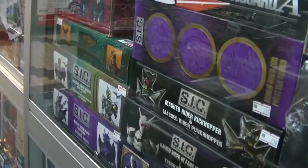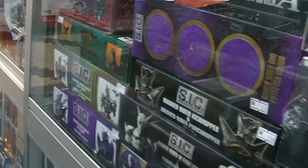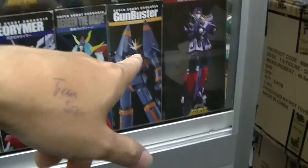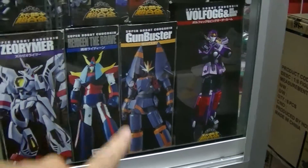And besides that they have the Super Imaginative Chogokin. Then the Mazin Geyser — I do not know about them at all. But they have the Gun Buster, which I'm familiar with. Gun Buster is here.